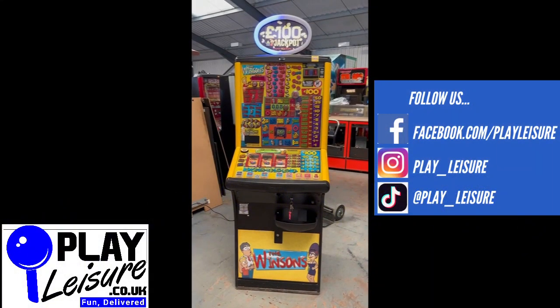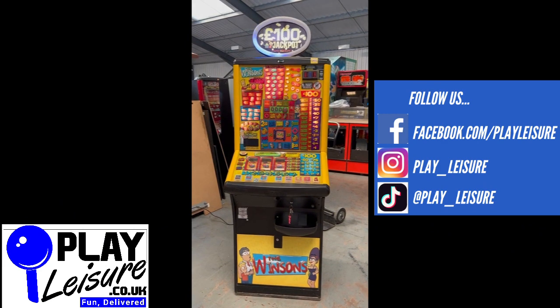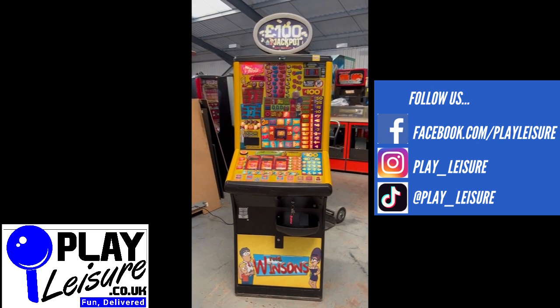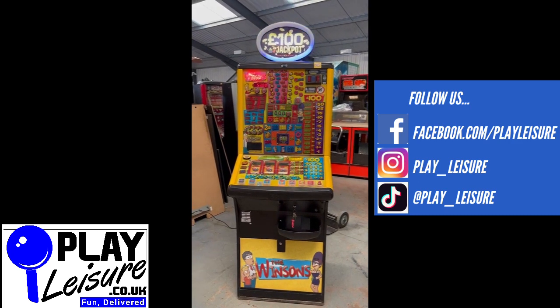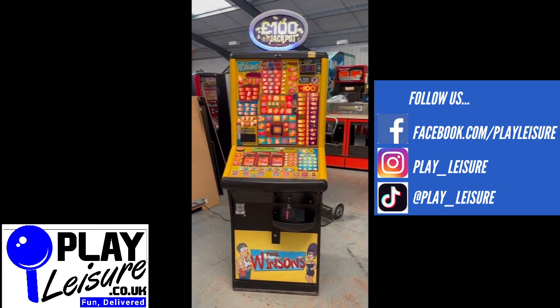Hello people and welcome to the Play Leisure Warehouse for another new arrivals video. Today we have this fantastic The Winstons — yep, The Winstons — which came into us recently, has been refurbished and is now ready to find a new home. So we'll give you a conditional tour of this, let you see it in action and then you can decide if you're going to join The Winstons.